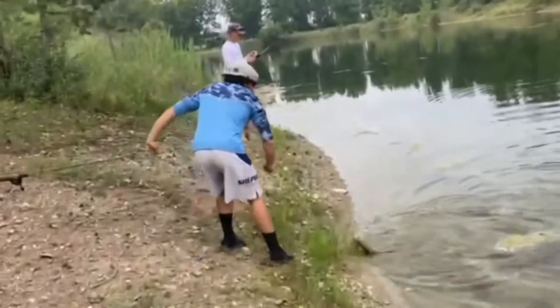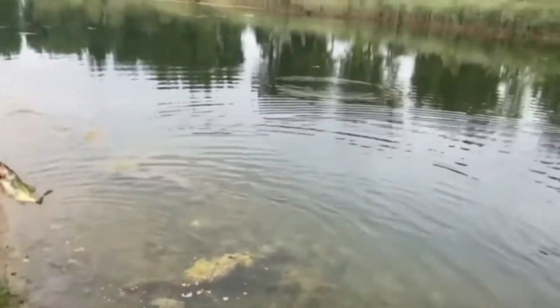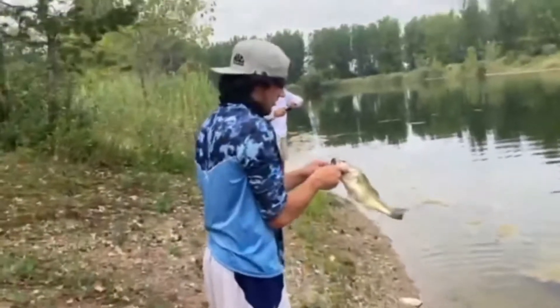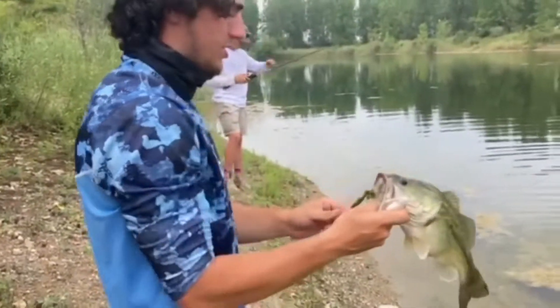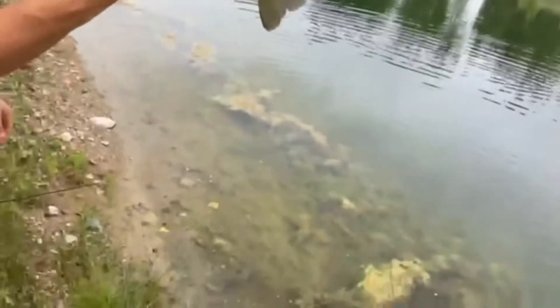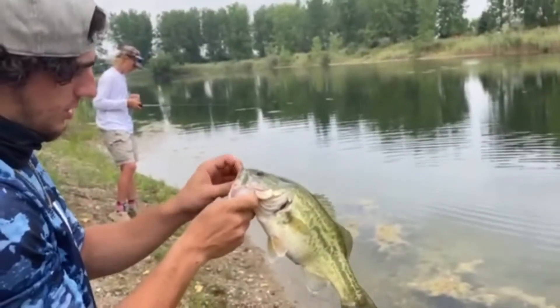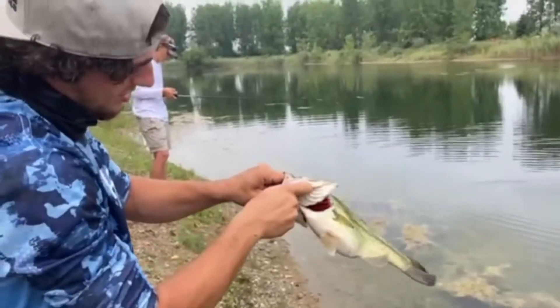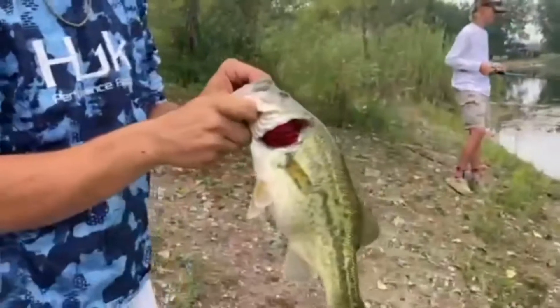First fish for them - good looking fish! Good looking fish. Good, good fish.